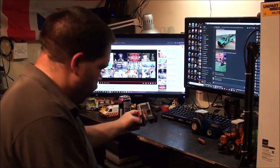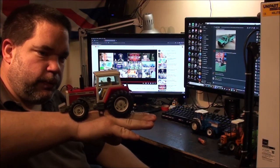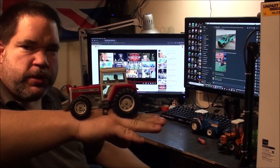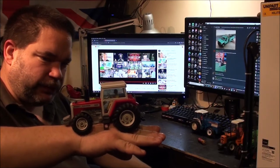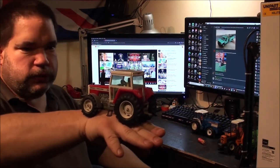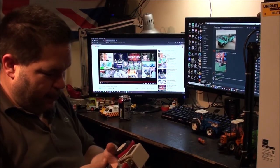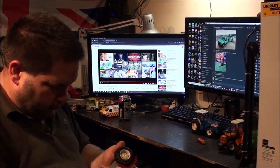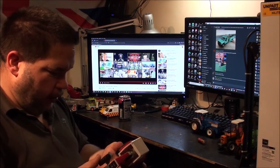Last but not least there's a little Massey Ferguson 2680. I wouldn't mind some more Massey Fergusons in the collection because I do like those. This one doesn't have a detachable front, so no battery compartment on this one — I quite like it though.